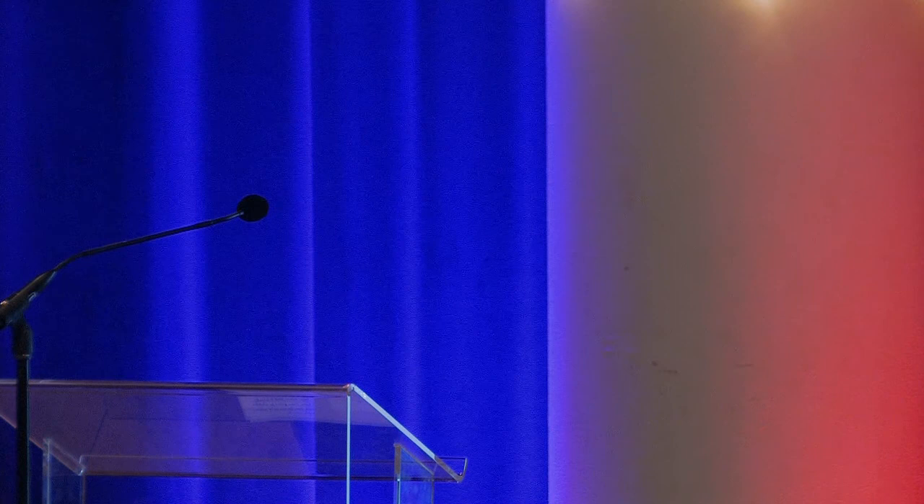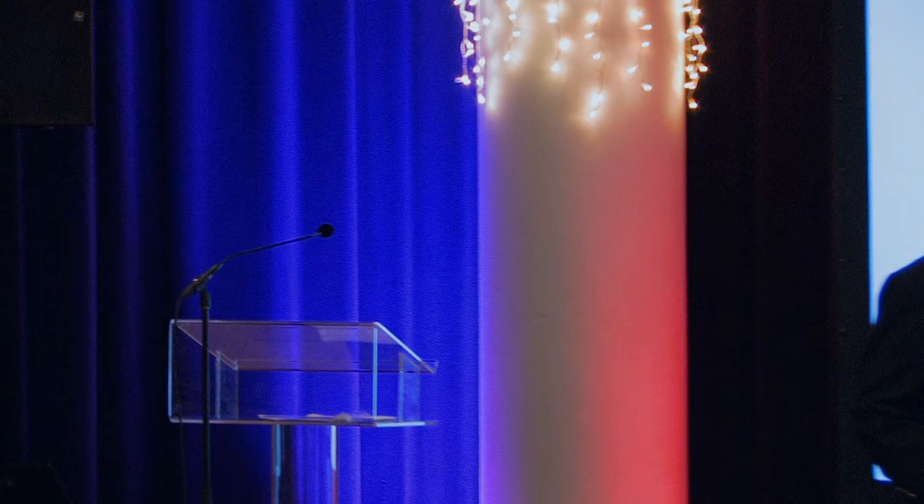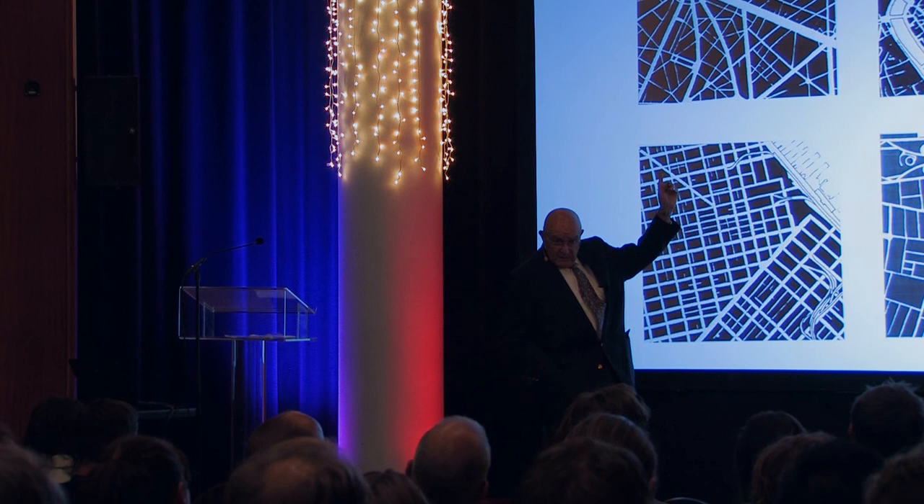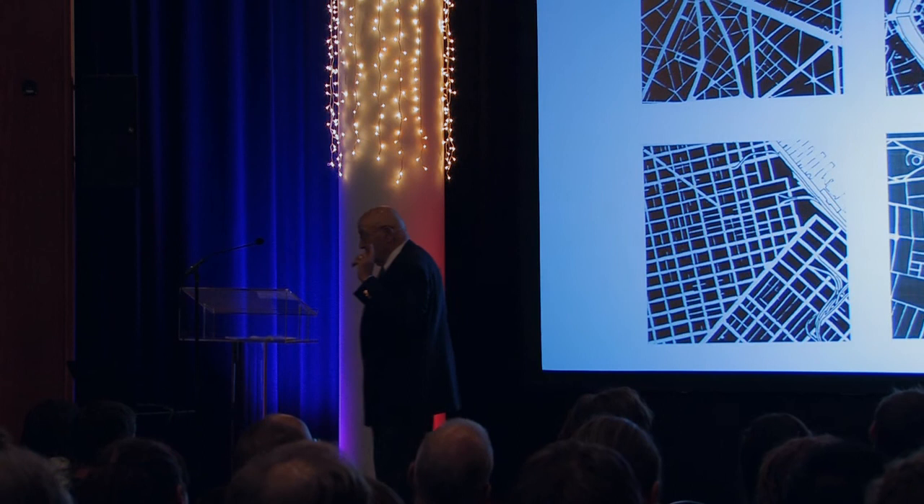Let's talk first about why streets are important. Streets are known by their patterns and the recognizable physical forms that they create. There is Paris in the upper left at the Etoile — that's a square mile, or 1.6 kilometers on a side. All of these I'm going to show you are at the same scale. It almost looks like somebody threw a pebble at glass, and it shattered — and that's the pattern you get out of the Etoile.